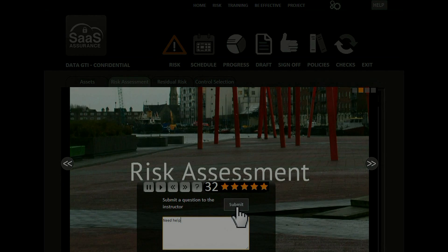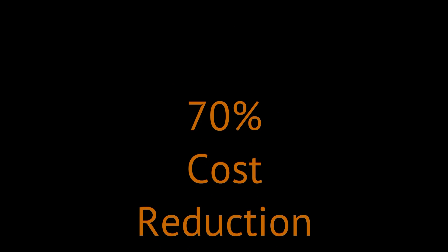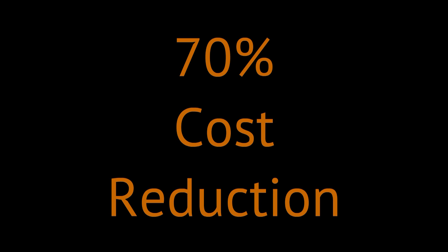So, what will SaaS Assurance do for you? If you are a data processor or you have a solution in the cloud, SaaS Assurance will help deliver you more business by being compliant and, most importantly, reduce compliance project costs by up to 70%. Using SaaS Assurance, you provide assurance that customer data is safe in your hands.